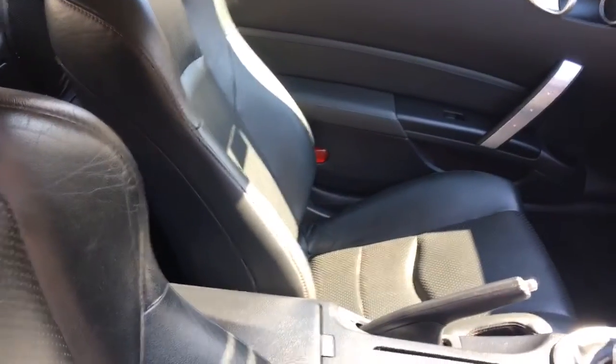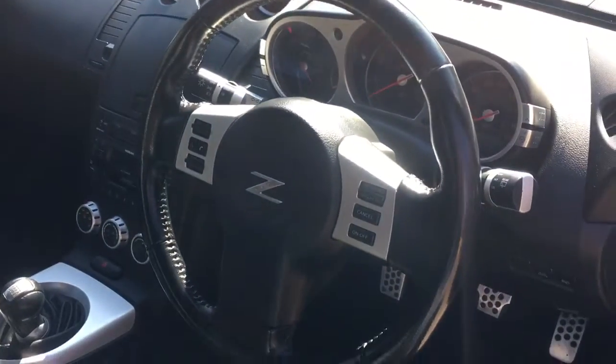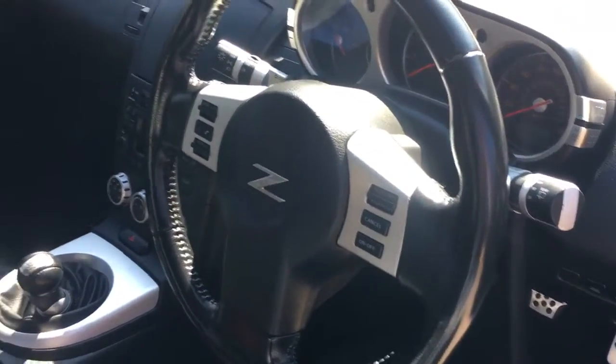Cross into the passenger seat and just across all its switchgear — it's just nice and clean. And then into the back. It's just everything that you would hope to find in a cherished example.